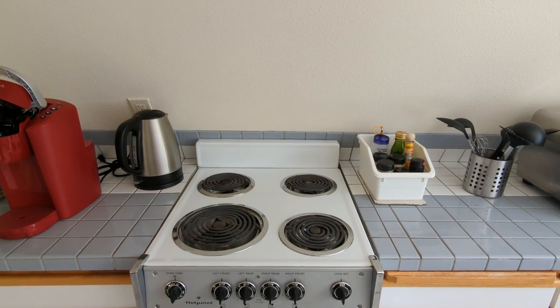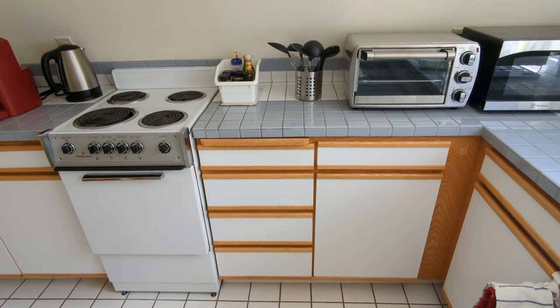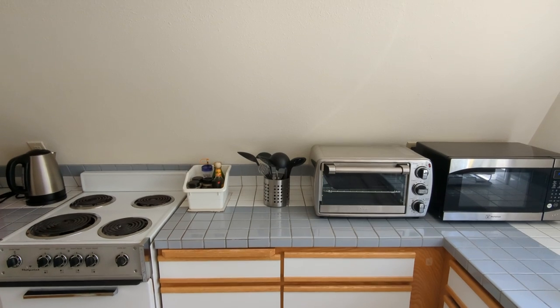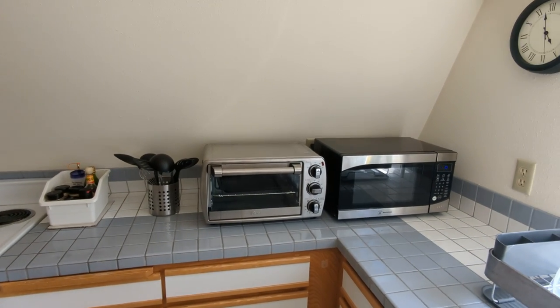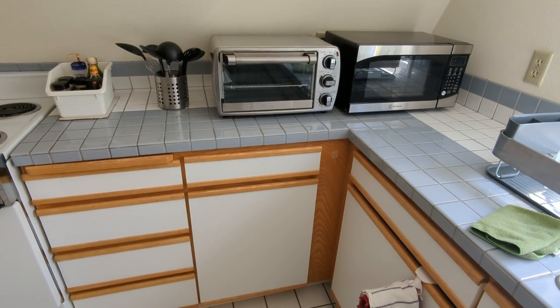We don't have a hood and fan over the stove, so think about that as you decide what to cook here. In the drawers by the oven you'll find all the plates, bowls, cups, and mugs. You'll find some cooking utensils on the counter along with some basic spices, the toaster oven, and microwave. Underneath the toaster oven there's a cabinet where you'll find pots, pans, and other cooking supplies.